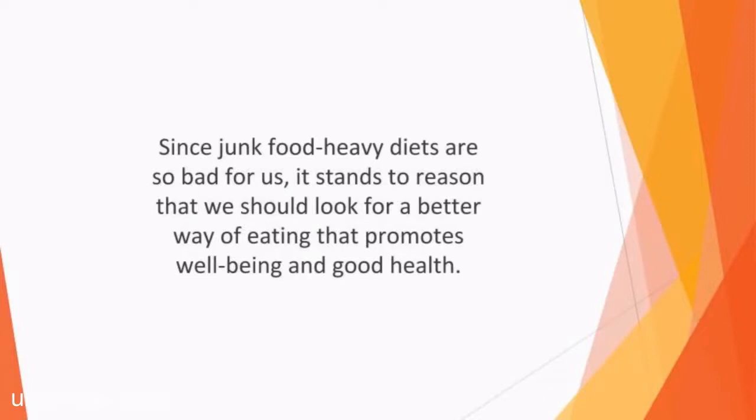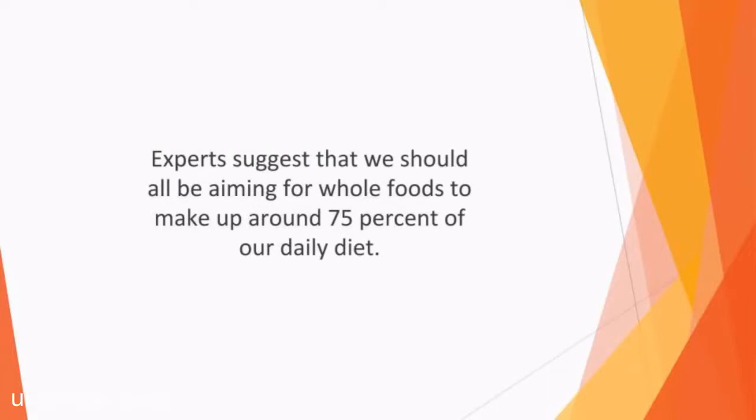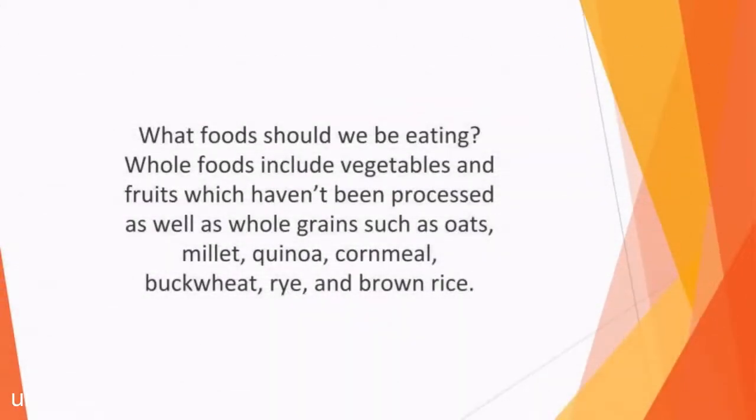The term whole foods is used to refer to food which is closest to its natural state. They are good for us because they bring more nutrients than processed and packaged foods. Experts suggest that we should all be aiming for whole foods to make up around 75% of our daily diet. This will help us to stay healthy, free of disease, with slower aging. Whole foods include vegetables and fruits which haven't been processed, as well as whole grains such as oats, millet, quinoa, cornmeal, buckwheat, rye, and brown rice.